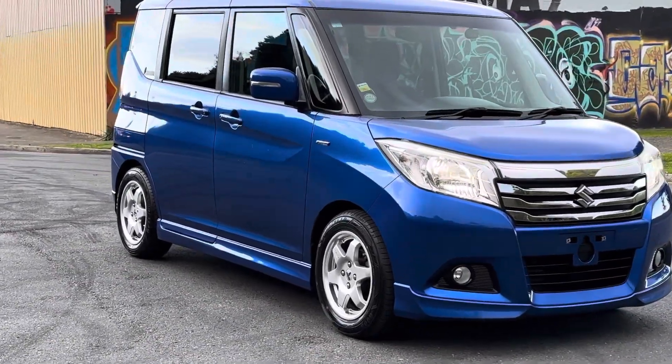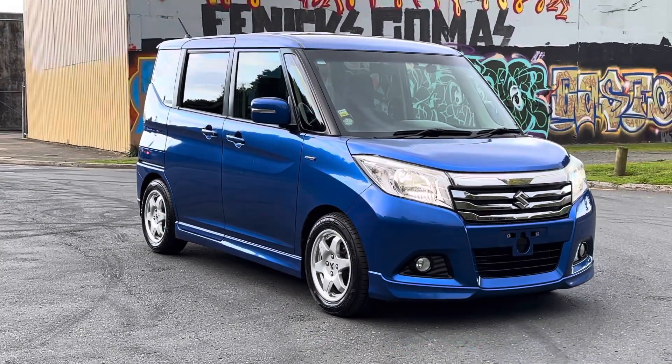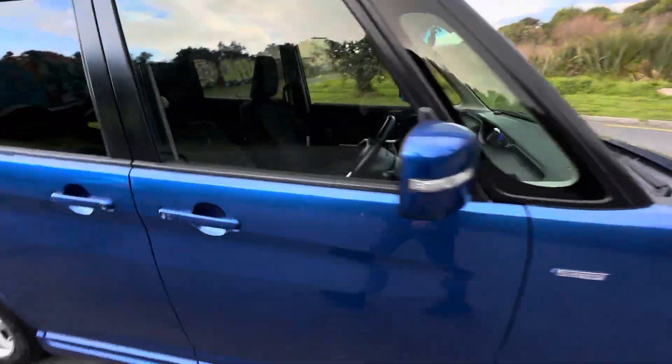Definitely one of the vehicles that you can drive around in. Pretty cheap to run and live with every day. So pop on down to our yard on Barbary Street, Judea. Check this one out. Good little cars.